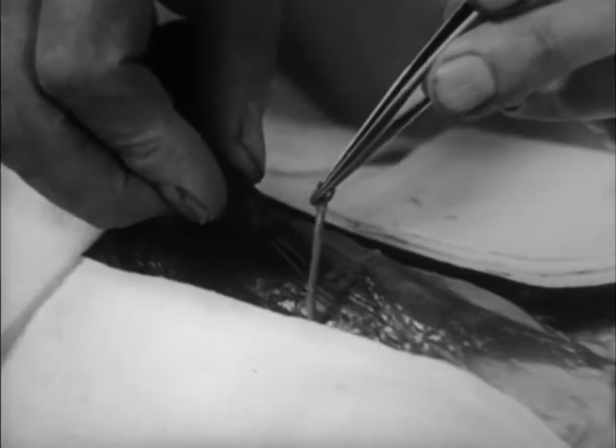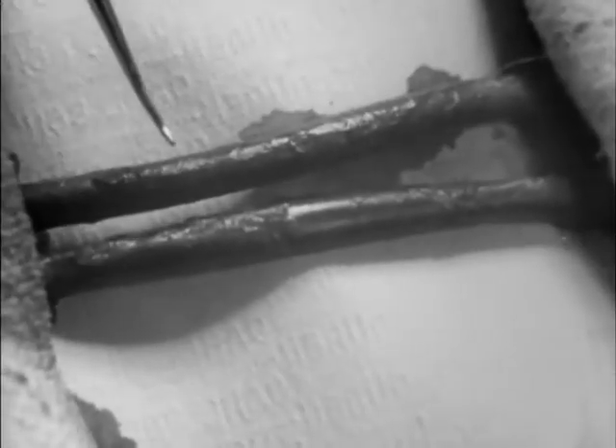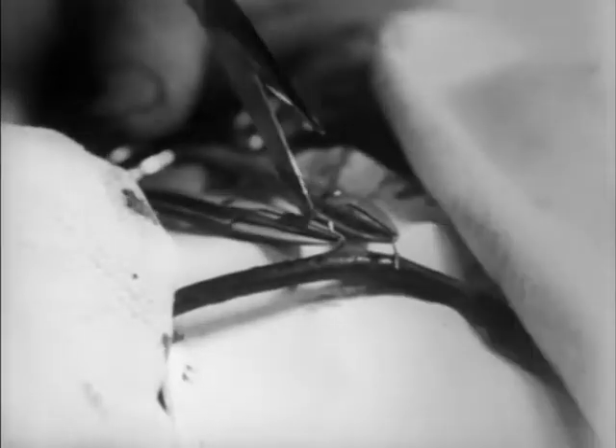The beat of the heart is also under nervous control. Stimulation of certain nerves slows down its action. As blood is pumped into the arteries, it causes dilation of the muscular walls, followed by relaxation when the ventricles relax. This wave passing along the arteries produces the pulse.